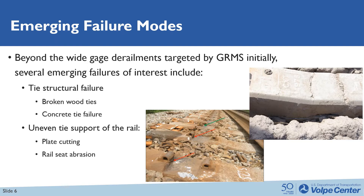One of the main modes is tie structural failure, shown in the upper right figure, where we have a cracked and split concrete tie. In addition to concrete tie failure, wood tie failure, center cracked or other types of tie failure would also be subjects of interest to this type of research. In addition, uneven tie support to the rail, such as plate cutting and rail seat abrasion, have been a subject of interest.